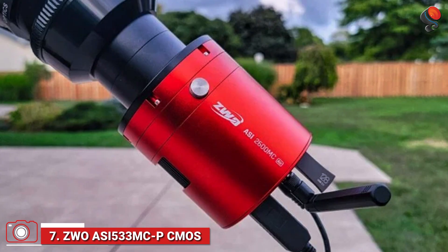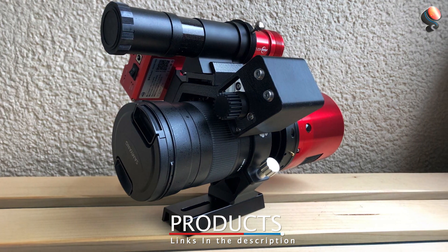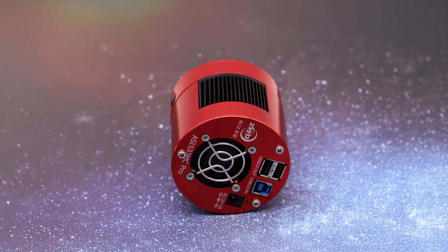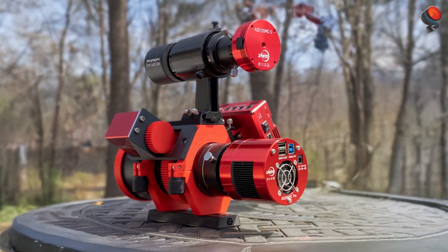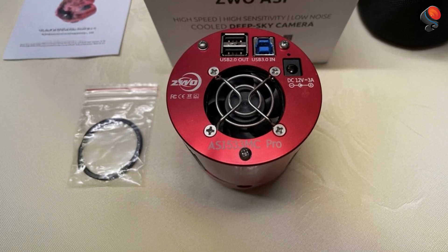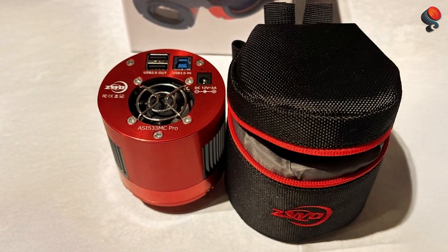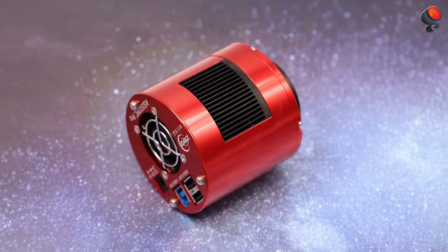Number 7: The ZWO ASI 533-NCP CMOS camera is a top-tier option for astrophotographers who want to capture detailed images of both deep-sky objects and planetary phenomena. It comes with a 9.1MP sensor, providing incredibly sharp and high-resolution images with low noise, making it ideal for long-exposure astrophotography. The camera also features a built-in cooling system, allowing you to minimize thermal noise and achieve longer exposures without sacrificing image quality. One of the standout features of the ZWO ASI 533-NCP is its high sensitivity, which allows for impressive results even in challenging conditions. It's particularly well suited for capturing galaxies, nebulae, and star clusters with exceptional clarity and detail. The camera supports popular astrophotography software like SharpCap, allowing precise adjustments to exposure, gain, and other settings.